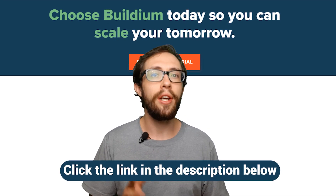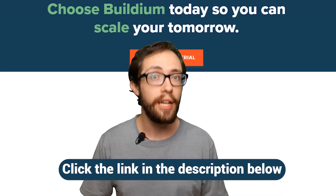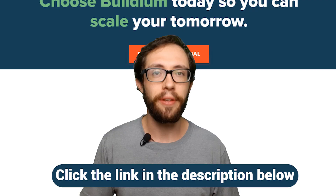So again, there is a link for a 14-day free trial if you want to try it out. I hope you liked my video.